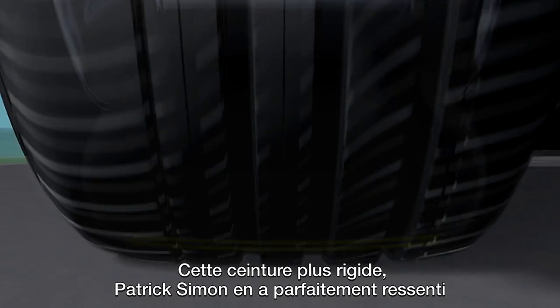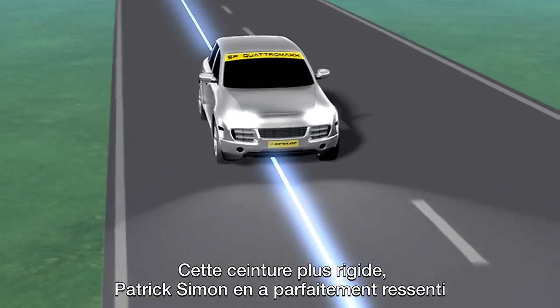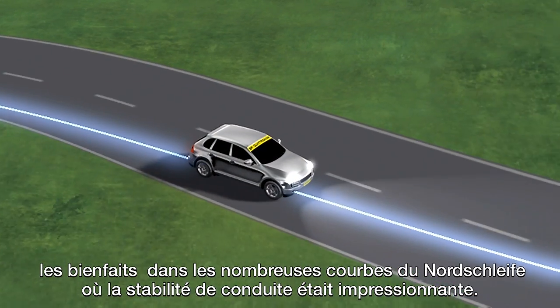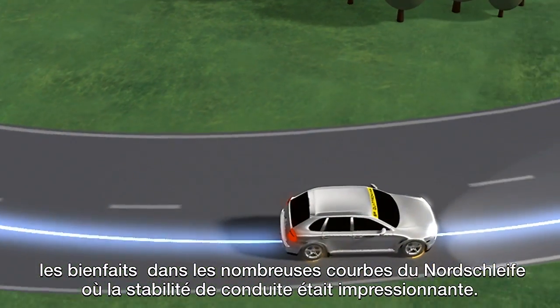Patrick Simon clearly noticed the new Dunlop stiff breaker technology, which provided him with outstanding driving stability throughout the numerous curves of the Nordschleife.